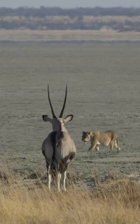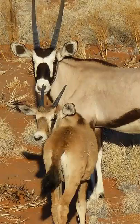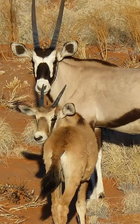Lions, leopards, spotted hyenas, cheetah and wild dogs prey on the Gemsbok and the young. This contributes largely to their very high mortality rate. Mortality rate is just a fancy term that means number of deaths.